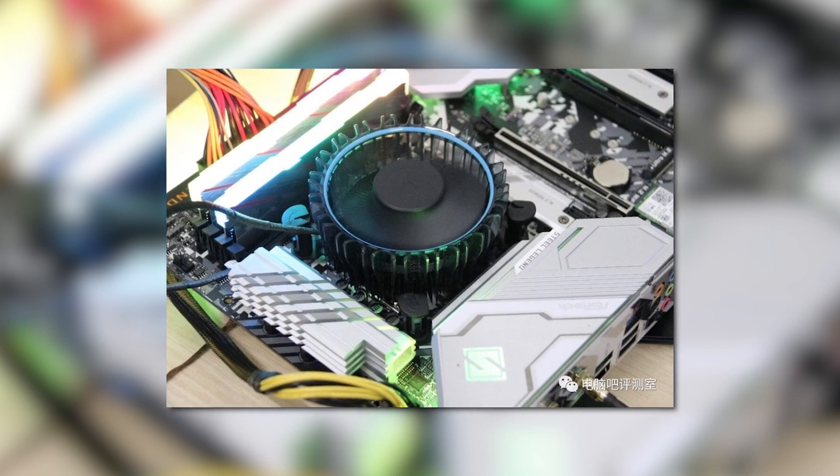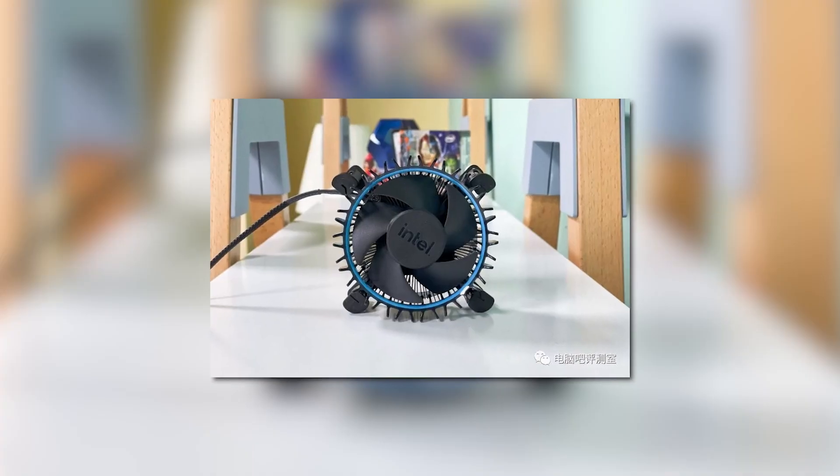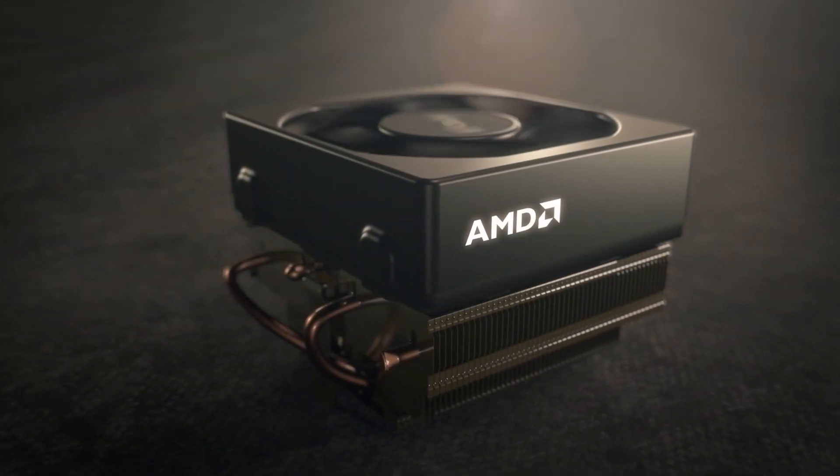Now that may not sound all that great, but keep in mind that Aida64 is a pretty intense stress test. I'd say these numbers aren't bad at all. Sure, they're not the best, but keep in mind that this is still just a stock cooler. We'll have to see how well it compares to AMD's stock coolers when it's released.